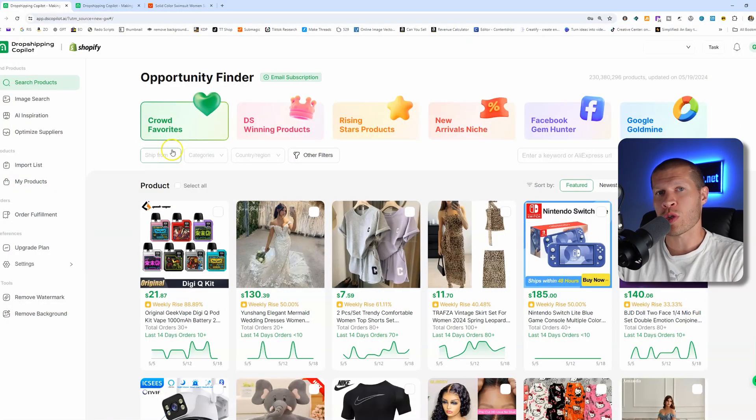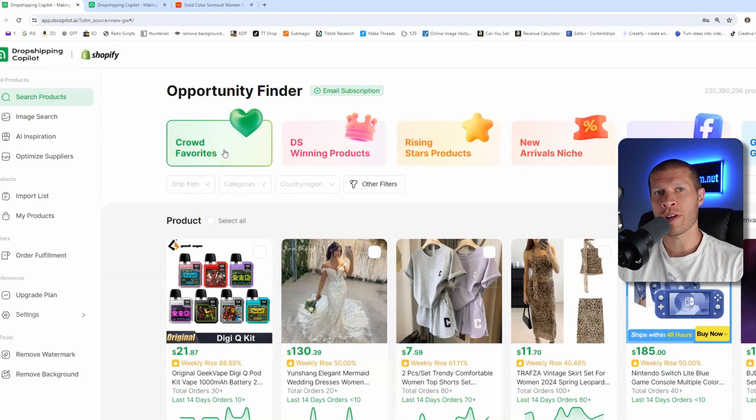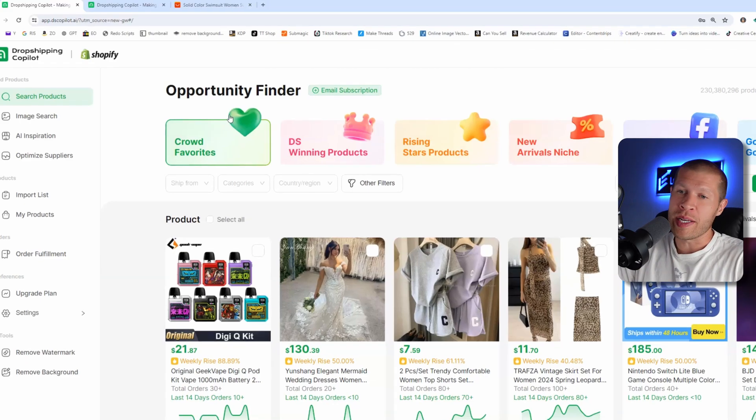When you sign up, you'll notice right on the homepage there are several options to choose from. Crowd Favorites, if you click this one, is going to give you all the information on things like order volumes and search trends, and really help you identify profitable products that are selling right now. This can be invaluable if you're trying to find a product that lots of other people haven't caught on to or isn't super oversaturated yet, but is still selling.